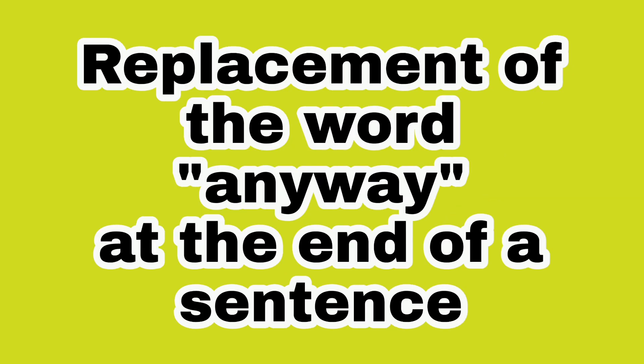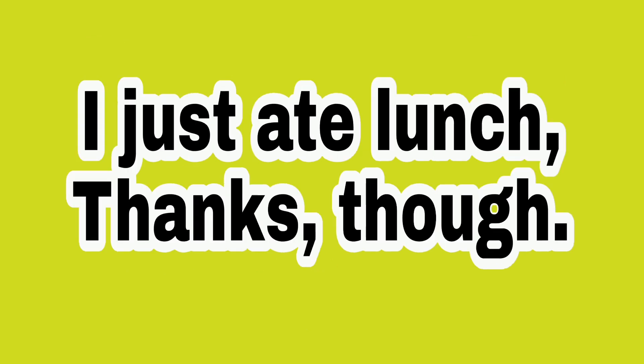Number two, as a replacement of the word 'anyway' at the end of a sentence. Example: I just ate lunch. Thanks, though.